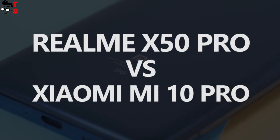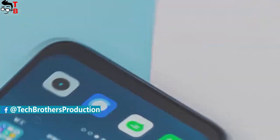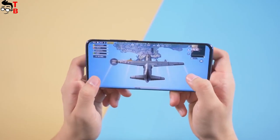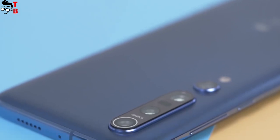Hey, what's up! Yesterday, Realme introduced the main competitor to Xiaomi Mi 10 Pro. The new smartphone from Realme is called Realme X50 Pro 5G. It has very similar specifications to Xiaomi Mi 10 Pro — even the design is almost the same. However, there are some big differences, and let me tell you about them. At the end of the comparison, we will find out which smartphone is better to buy. Let's get started.